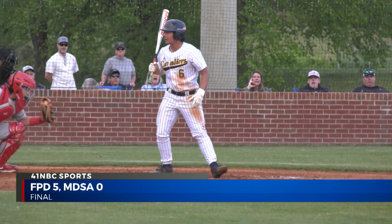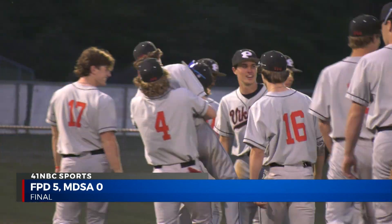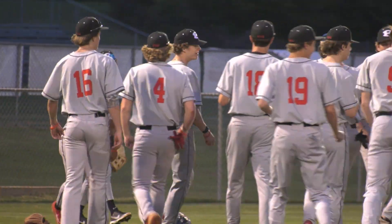He closes out the game with another K, giving him a complete game shutout as the Vikings grab their fifth region win over the Cavs. 5-0.